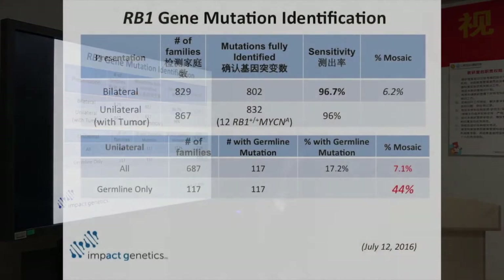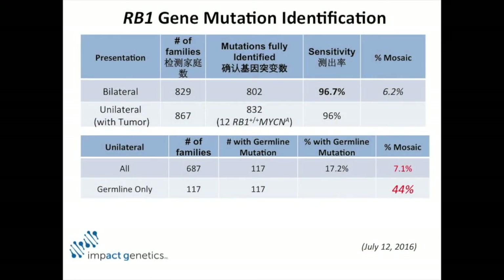What's really interesting is that for all patients — unilateral or bilateral — the percentage mosaic is 6% to 7% across the board. To me that's interesting; it means that retinoblastoma is one disease because that proportion of everyone carries that same figure.